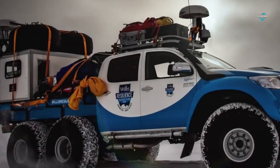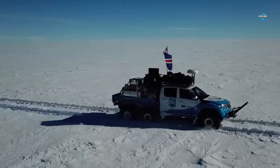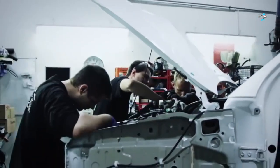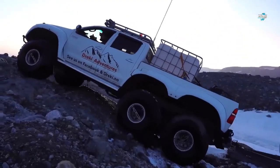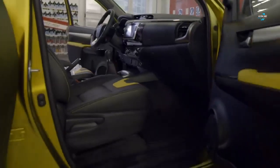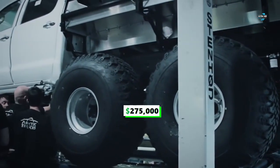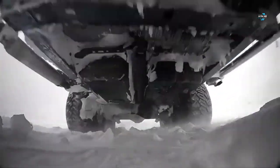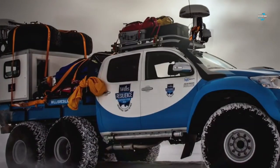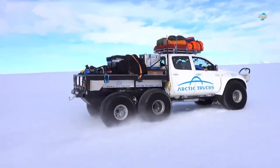Number five: the Arctic Trucks AT44 6x6 pickup truck. Most gearheads have never heard of Arctic Trucks because it's a small Iceland-based custom truck builder. However, the company had a few moments of fame when it built a custom Toyota Hilux. Starting at $275,000, this pickup truck has been used as a supporting vehicle in large expeditions and has crossed Antarctica several times. The vehicle is street legal in Iceland and has proved to be a reliable choice for complicated tasks.